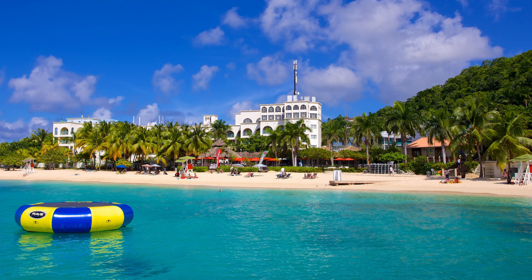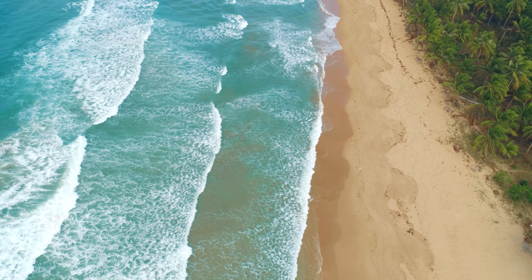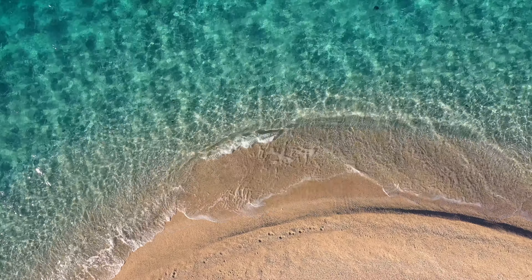Now you must be wondering, what fun things can we do in Montego Bay? Well, there's plenty of fun stuff to do here, but maybe the best part is the beach. Like Doctor's Cave Beach — this is one of the most famous beaches in Jamaica for its crystal clear warm waters. The water is so clear you can snorkel.